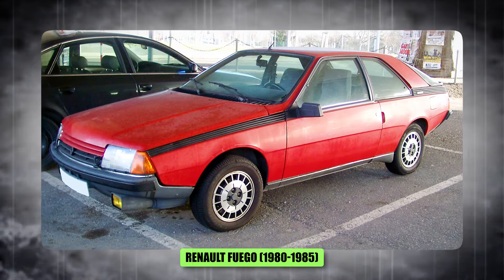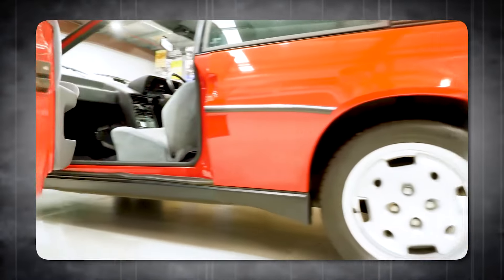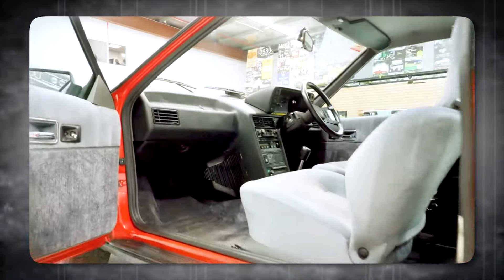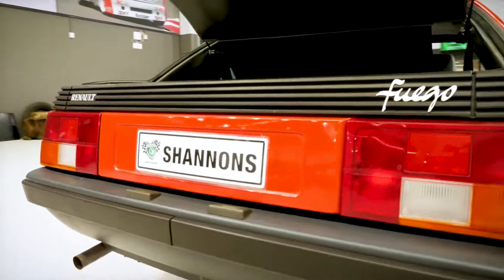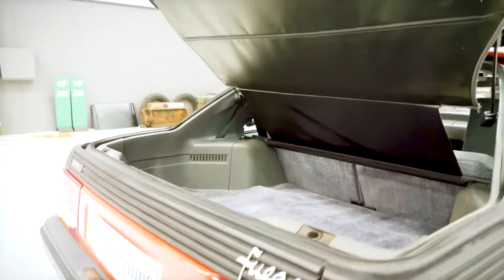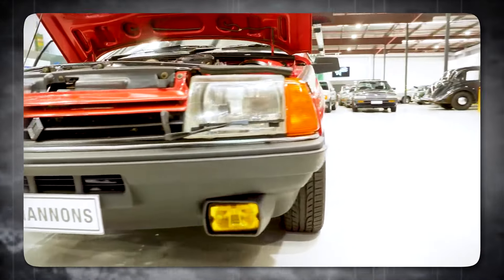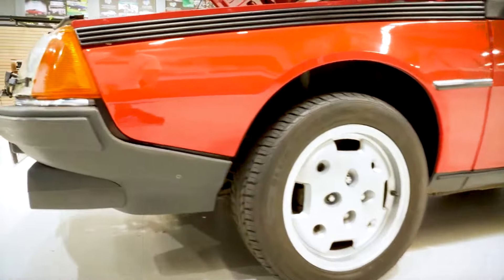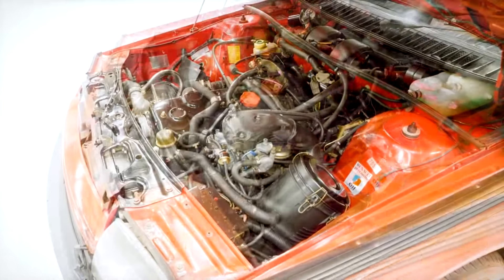Number 2, the Renault Fuego. This always struck me as a car that was very much ahead of its time. The wedge-shaped design was popular in the 80s, but it feels a bit dated today — it kind of reminds me of a futuristic car from an old sci-fi movie. I appreciate the boldness of the design; it definitely stands out from the crowd. But to me, it looks a bit clunky and awkward. Maybe if they toned down the wedge a little bit, it would have aged better.